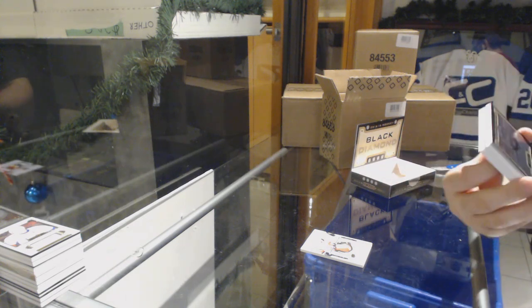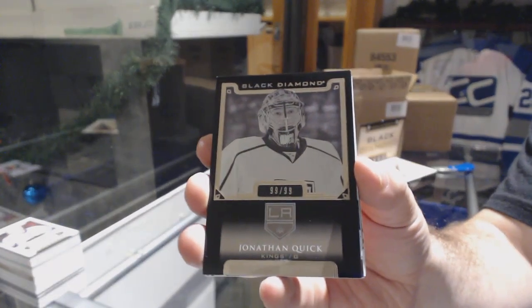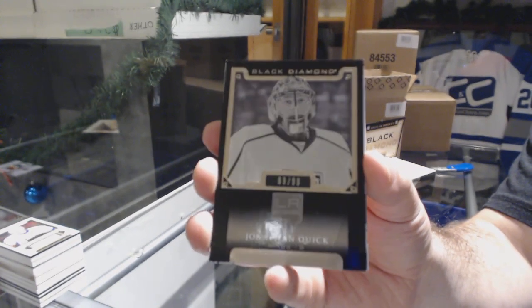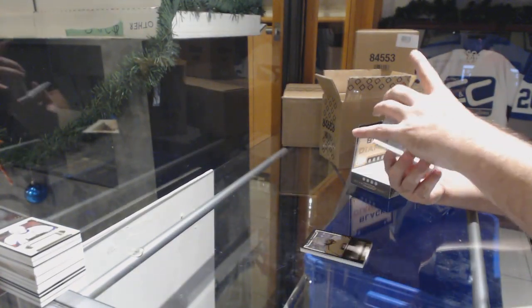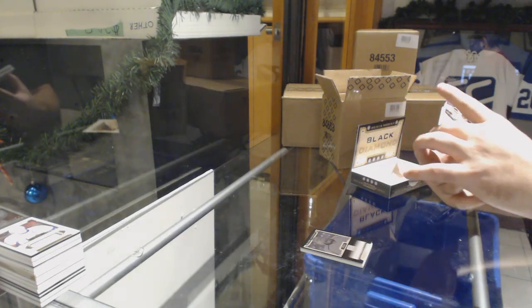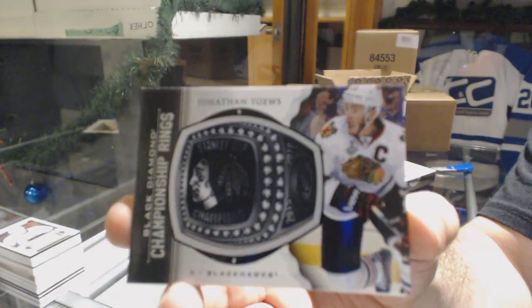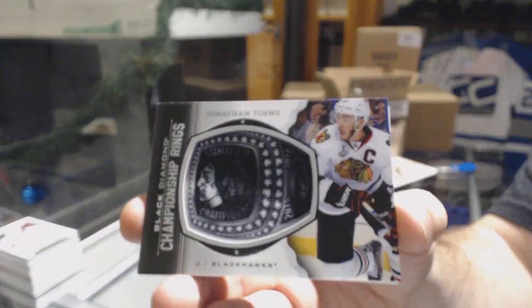Holy — a lot of pure blacks again. Number 99 of 99 for the Los Angeles Kings — Jonathan Quick. So we've had two of the 99 of 99s today. For the Chicago Blackhawks, a championship ring — that's definitely one of the better ones. Jonathan Toews.